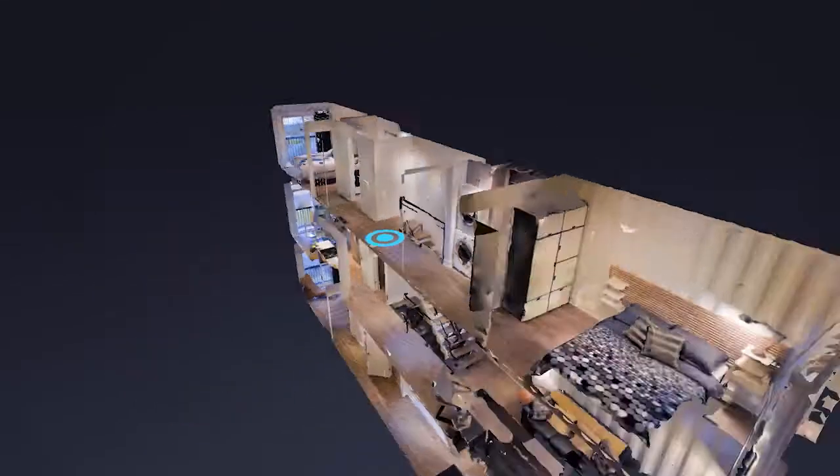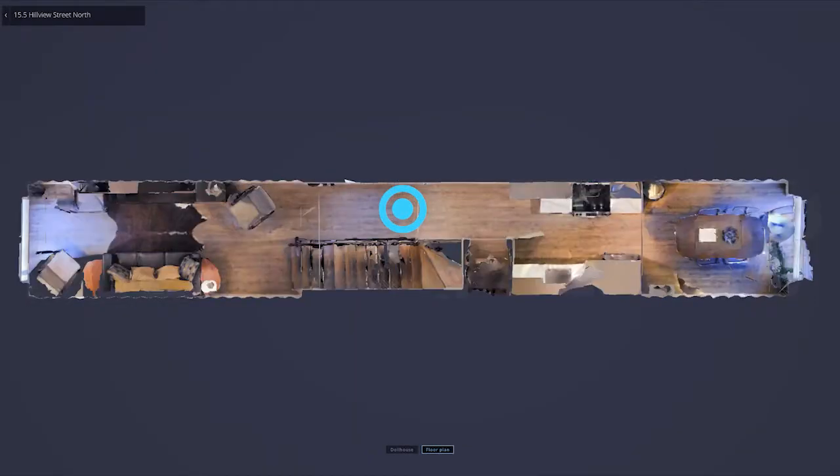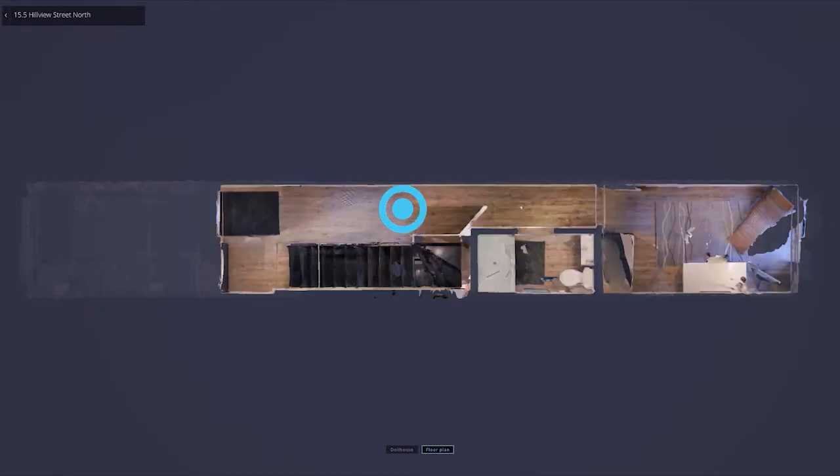This home is built up of five shipping containers with 640 square feet on each floor for a total of 1,100 square feet, and this thing is just awesome.